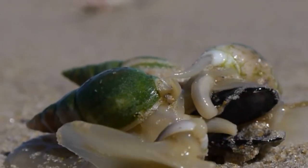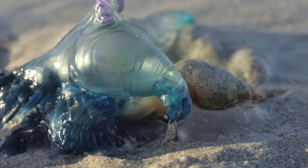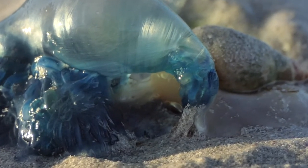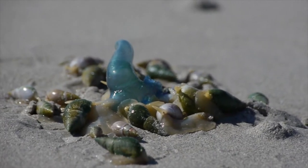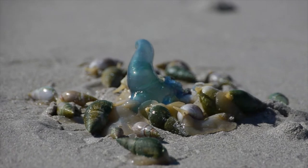The snail uses its proboscis, a protractable mouthpiece, to suck in the soft tissue of its meal. If the scent is strong, there will soon be a whole rout of snails feeding on the blue bottle.